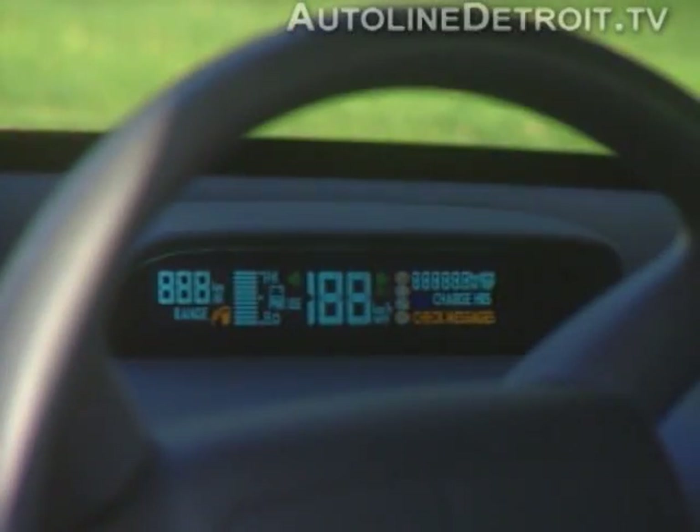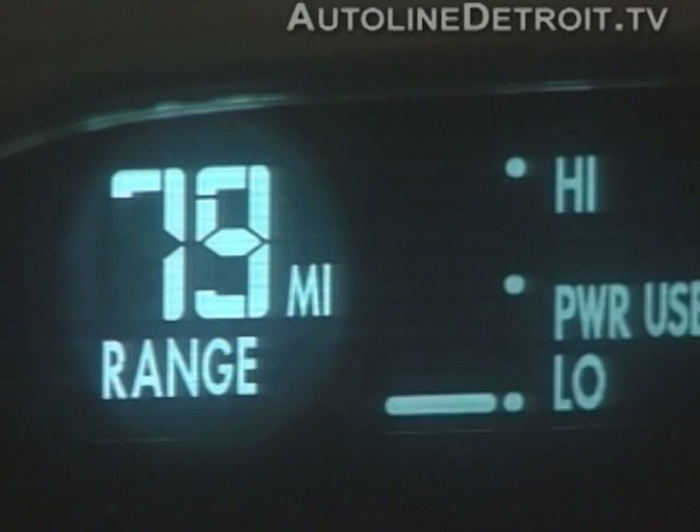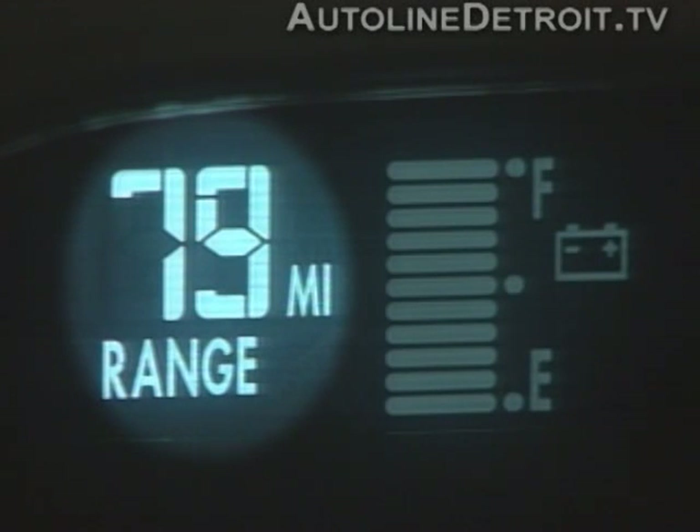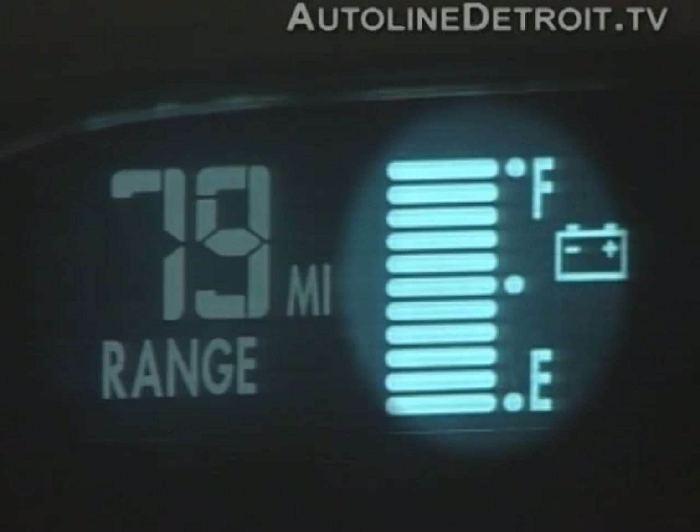The gauge cluster has several unique displays, such as the range remaining gauge. It serves as a trip computer that registers the last one and a half miles of driving and computes your range according to your driving pattern and status of your battery charge. The state of charge display consists of bars that decrease as the battery's energy is being drained; each bar represents 9% of the battery's capacity.